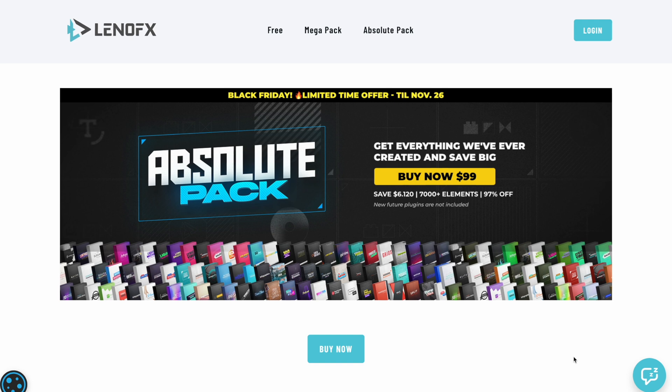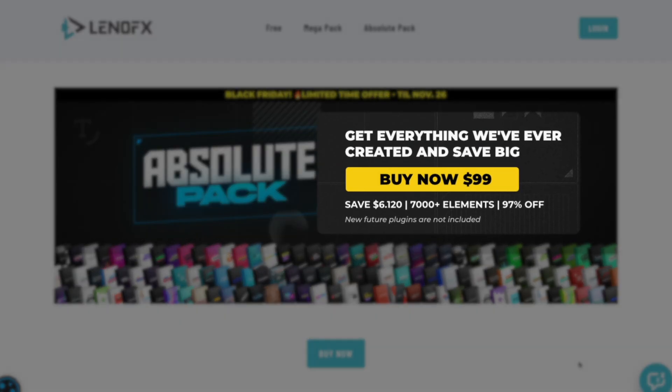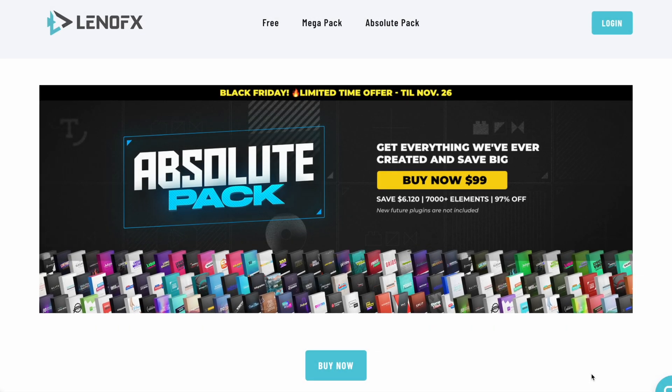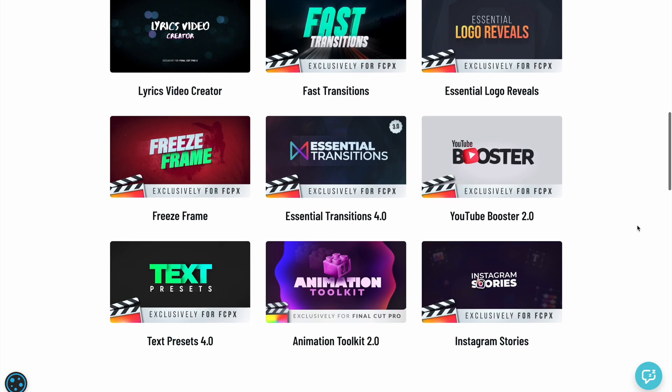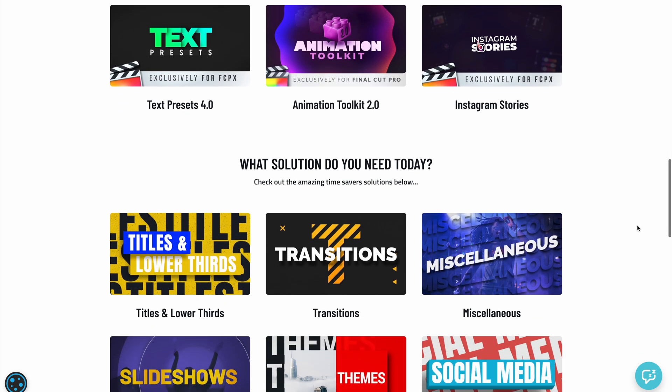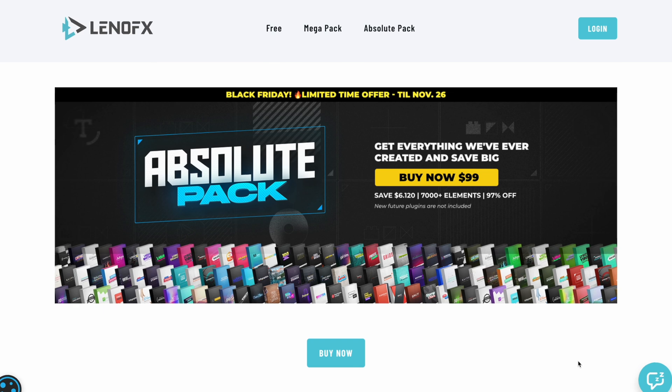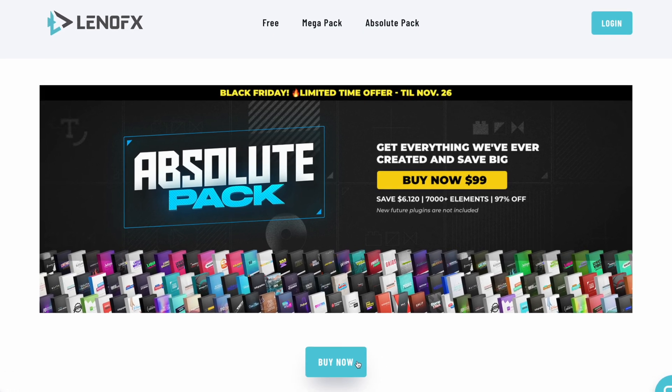LenoFX has a massive Black Friday deal. You can save $6,120 and get everything they have ever made for just $99. They have a ton of cool plugins for YouTubers, text presets, transitions, and so much more. Savings-wise, this is probably the best Black Friday deal out there for Final Cut Pro users.